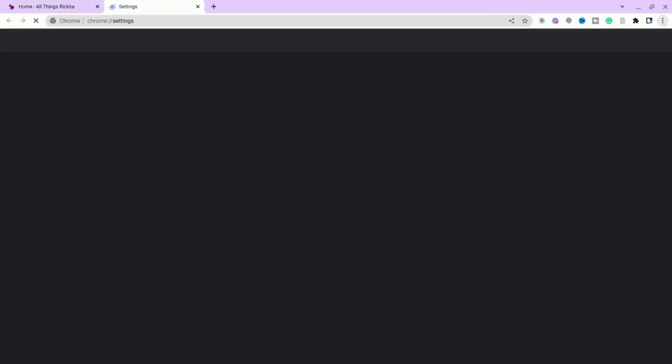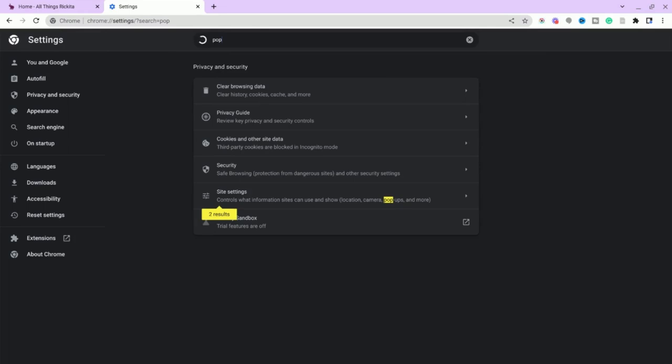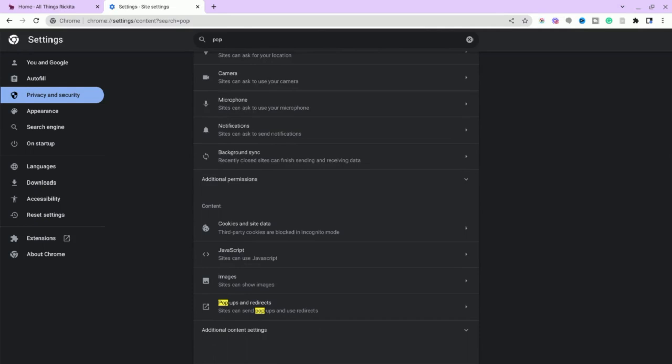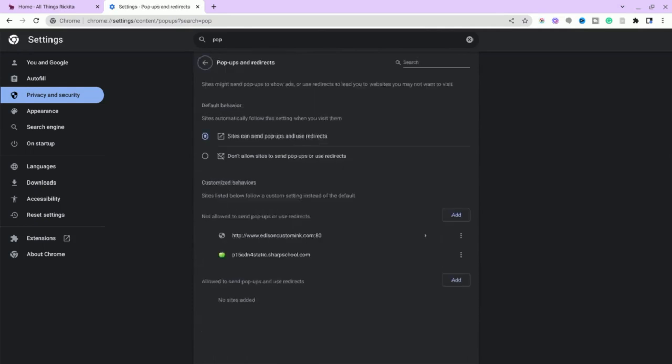Go ahead and click those three dots at the top of your computer and go into the settings. When you go into settings, I like to just type in 'pop' so I can get to the pop-up section. It says two results, so go to site settings - that's where it's at. Scroll down to the bottom and click on pop-ups and redirects. Then we want to make sure we have 'sites can send pop-ups and use redirects' enabled, because if you do not have that, you're not going to be able to get that pop-up.